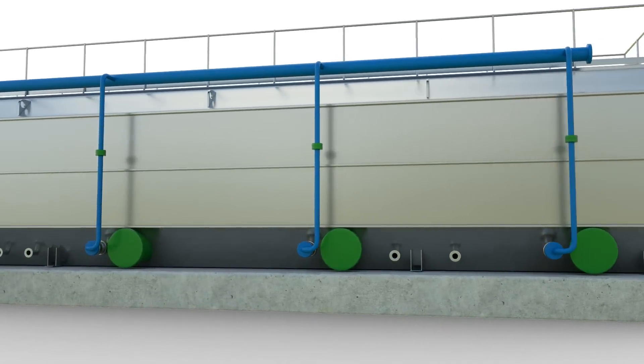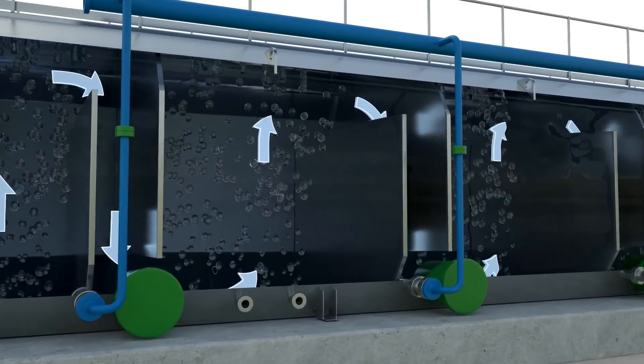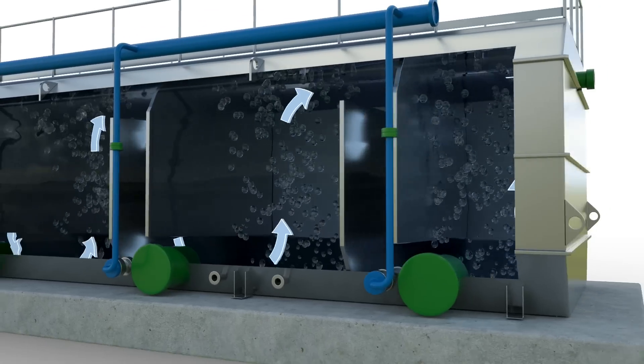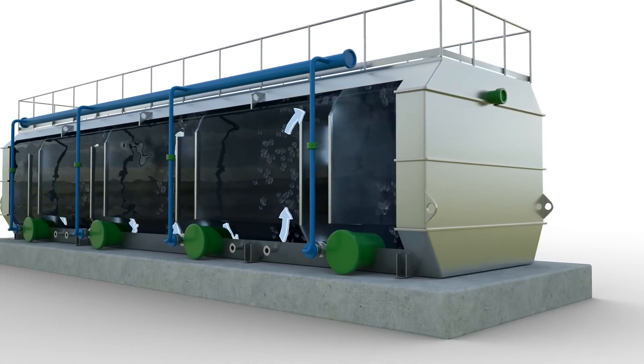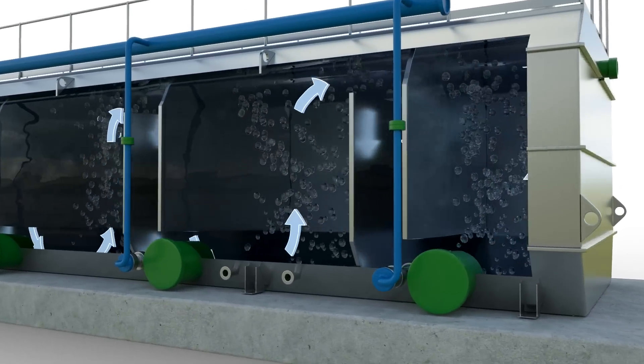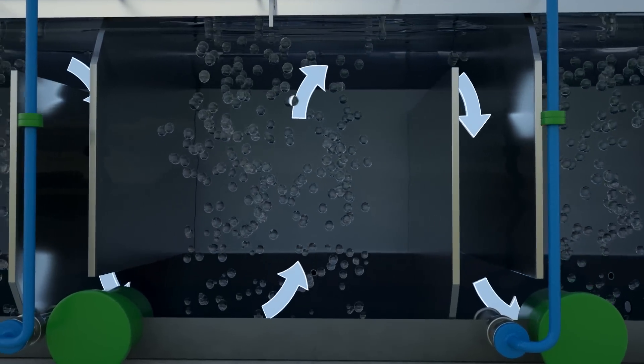The system operates in a plug flow configuration and uses a series of packed beds for contaminant removal. Introduction of air into the cells eliminates the need for mechanical mixing.